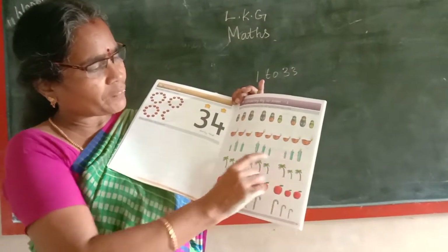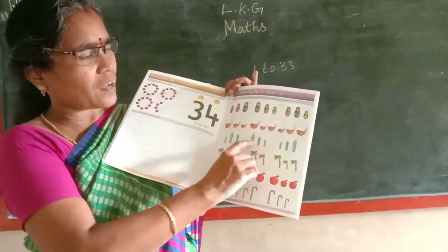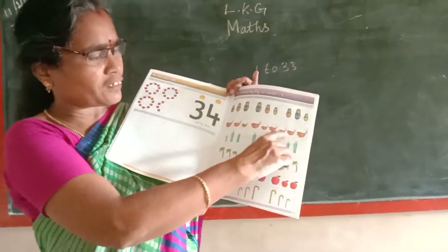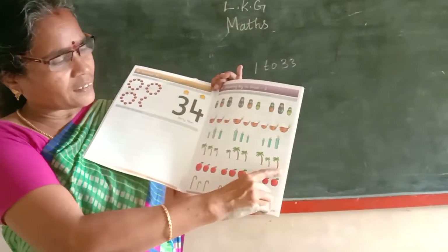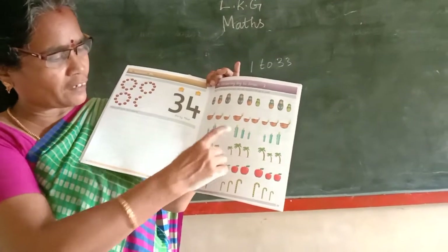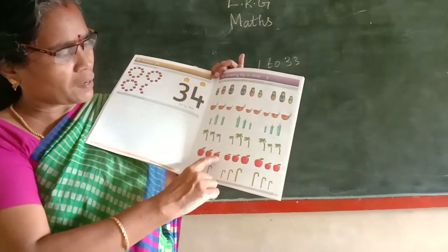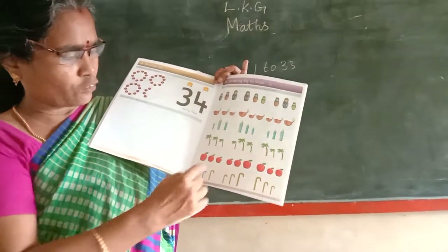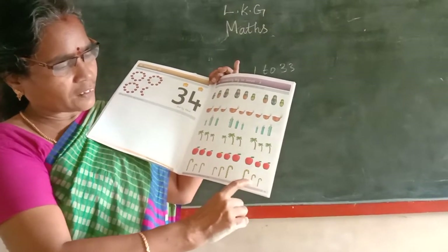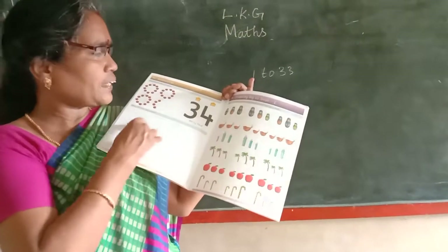If you look at the third picture, this is the middle picture. This is the order. Then you have to tick. Here is the coconut tree. Here is the first one, big to small. Then you have to tick. Here is the first one, first one is big to small. Then you have to tick. Here is the last one. This is big to small. Then you have to tick.